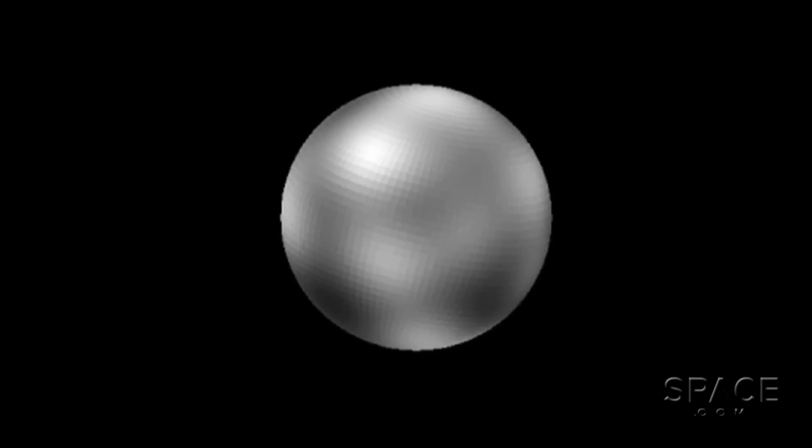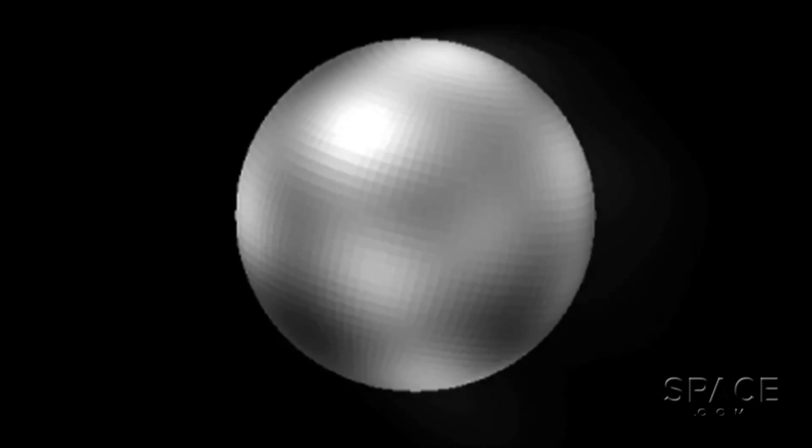When you make that mix in a laboratory at cryogenic temperatures and you shine a solar simulator on it — the same kind of light source at the same levels — chemistry takes place in the ice. The chemistry tends to make longer chain hydrocarbons and molecules called nitriles, and those are generally reddish.